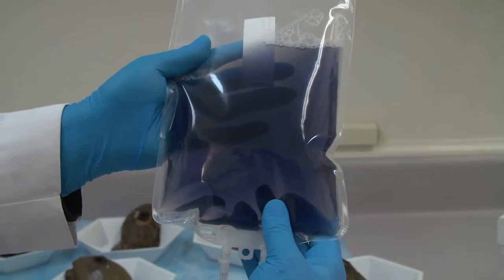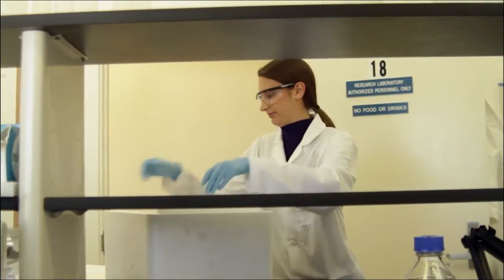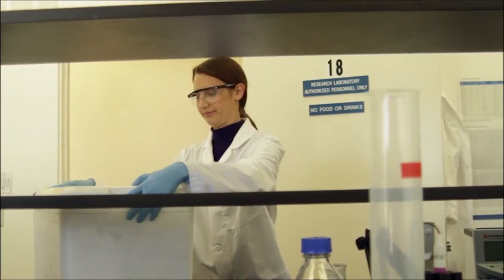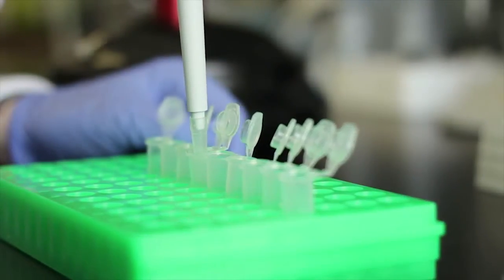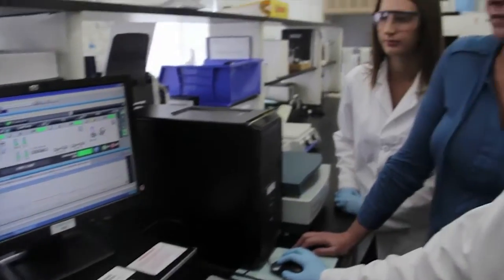Once the purified KLH protein is ready for distribution, it is shipped around the world, where it has already been approved in countries like South Korea and the Netherlands. It is currently undergoing the last stage of clinical trials before it gains U.S. approval from the FDA. The hope of the cancer vaccines that contain KLH is that one day they'll be preventative, much like the vaccines for measles and polio currently are today.